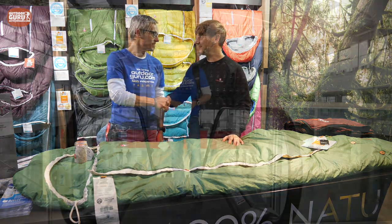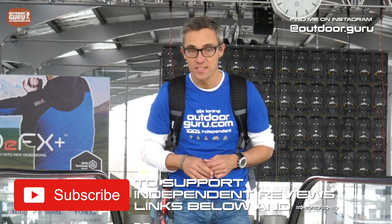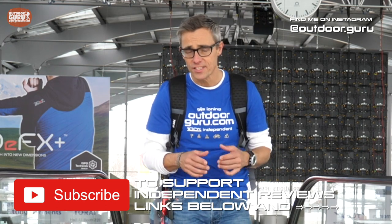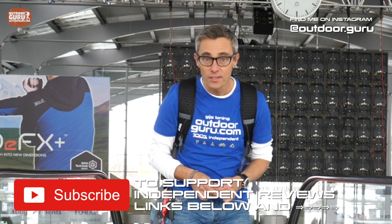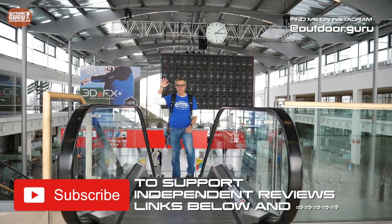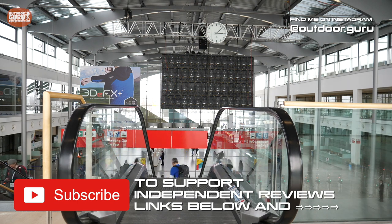I hope you enjoyed my little insight on ISPO. Of course I can't show all the brands — that would not be possible time-wise. I just showed you a few brands that I thought are important, with innovations and prizes. After a week away from home, I'm totally worn out and I miss my kids and my wife. So I'm leaving — 800 kilometer drive home. I hope to see you next time. Enjoy the outdoors. Ciao!